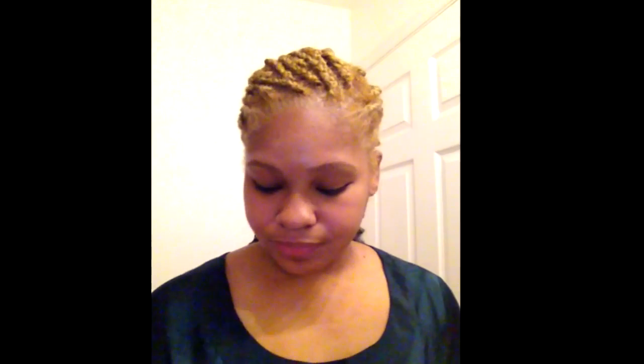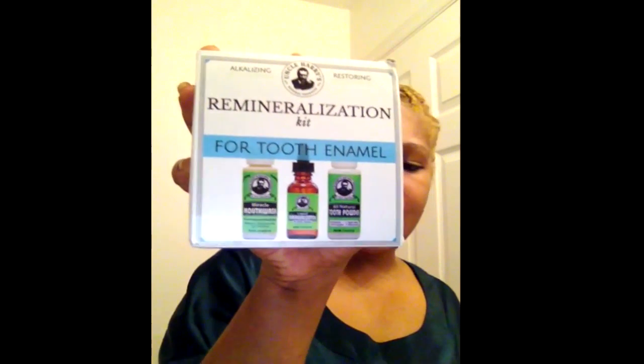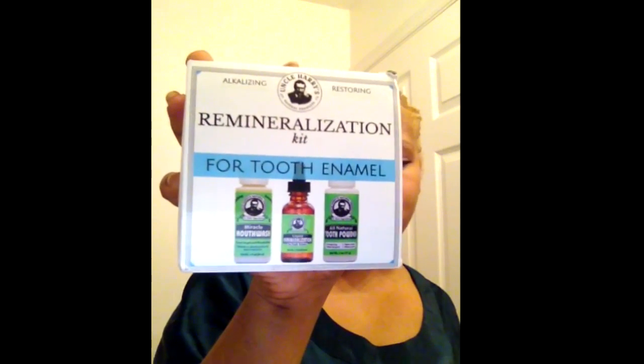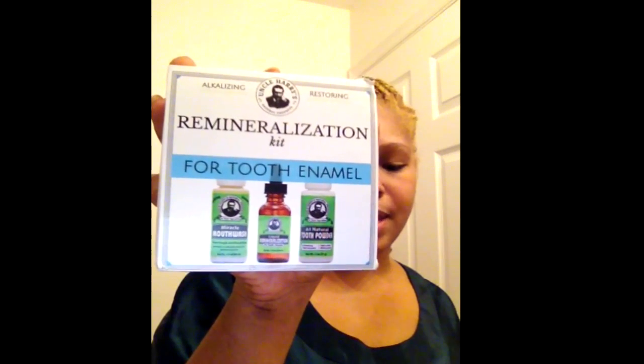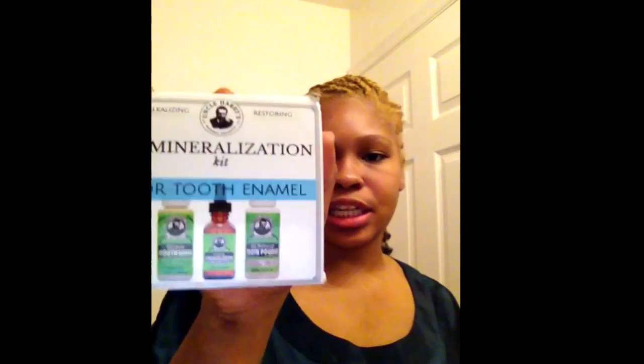The items I use I get from a company called Uncle Harry's. I recently got their mineralization kit in the mail and thought it was really neat and wanted to share it with you. The kit comes in a box — it has the tooth powder, sometimes toothpaste, their miracle mouthwash, and their mineralization liquid. This is their regular kit; they also have one for tooth whitening.